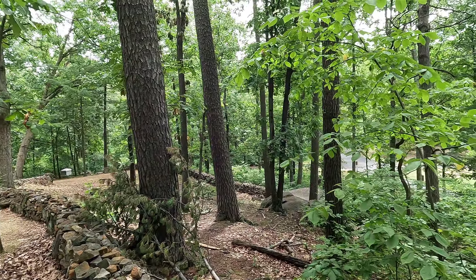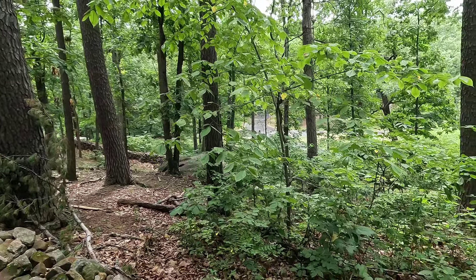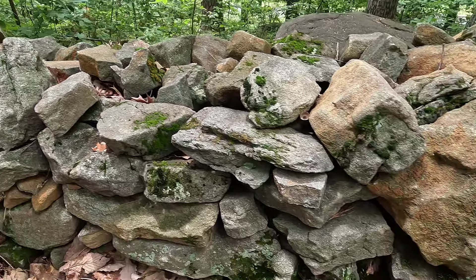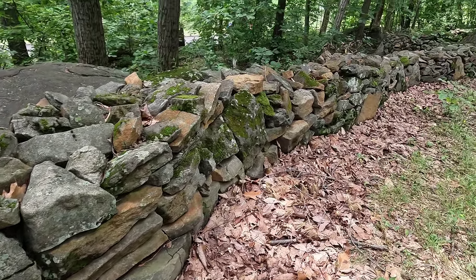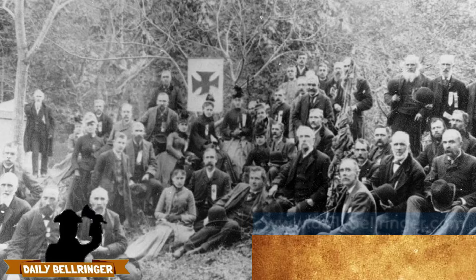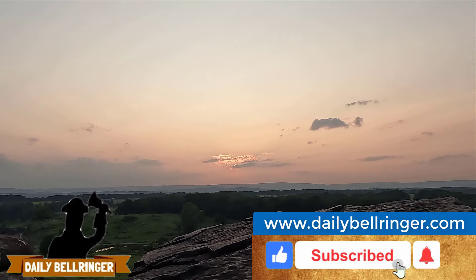The 20th Maine's daring charge successfully repelled the Confederate attack and secured Little Round Top for the Union. The courage and determination displayed by the 20th Maine was instrumental in the Union's defense of Little Round Top. Chamberlain, along with many others in the regiment, were awarded the Medal of Honor for their actions. The defense of Little Round Top and the 20th Maine's bayonet charge were key moments in the Battle of Gettysburg. The Union victory at Gettysburg was a turning point in the Civil War, halting Lee's invasion of the North and boosting Northern morale. Chamberlain and the 20th Maine were hailed as heroes, and their story has been remembered and celebrated as one of the most iconic moments of the Civil War.